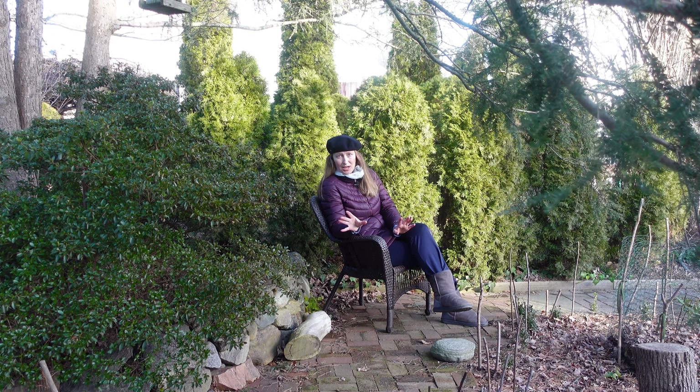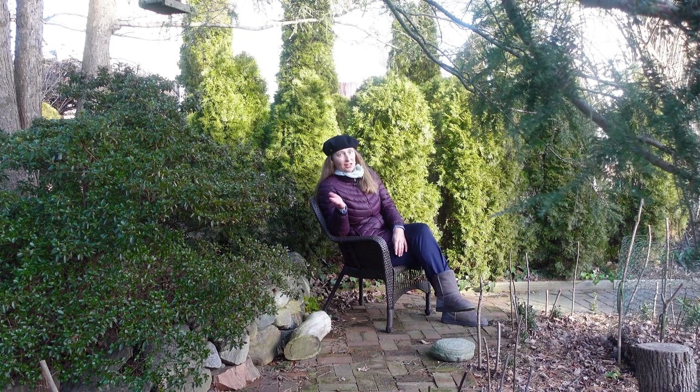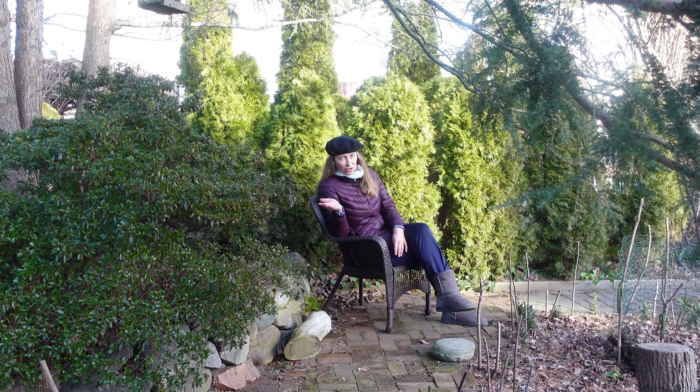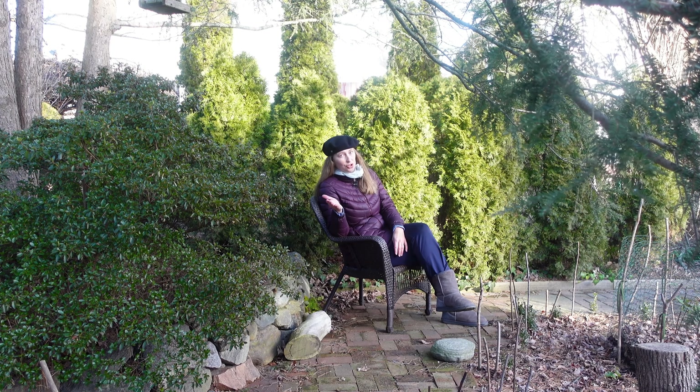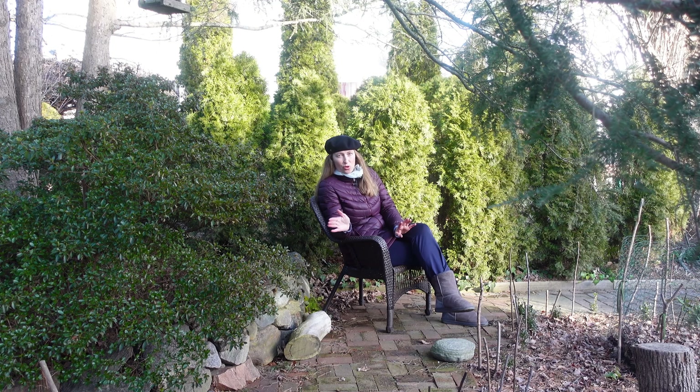The advice is: walk around your garden in winter, as I mentioned in a previous video, and look at your plants in the wind. I know it's no fun to walk around in the wind, but it's a good thing to do just to see what is being damaged by strong wind.